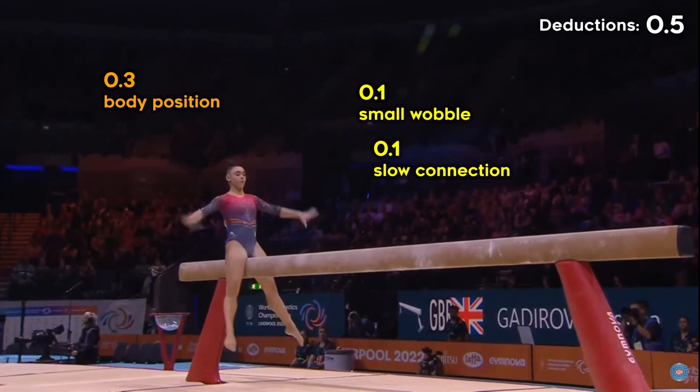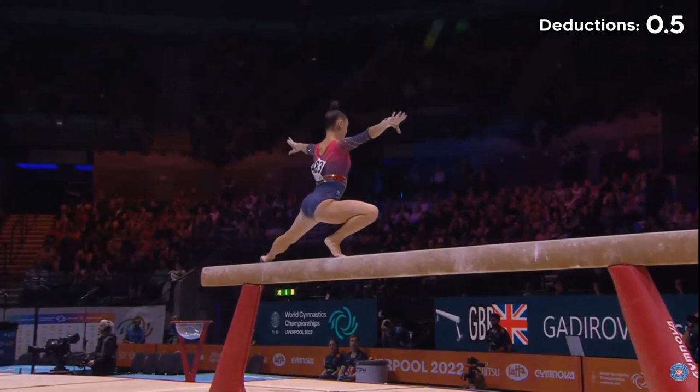The sequence we've seen a few times tonight already: the switch leap to the switch half to Corbett. Well done.